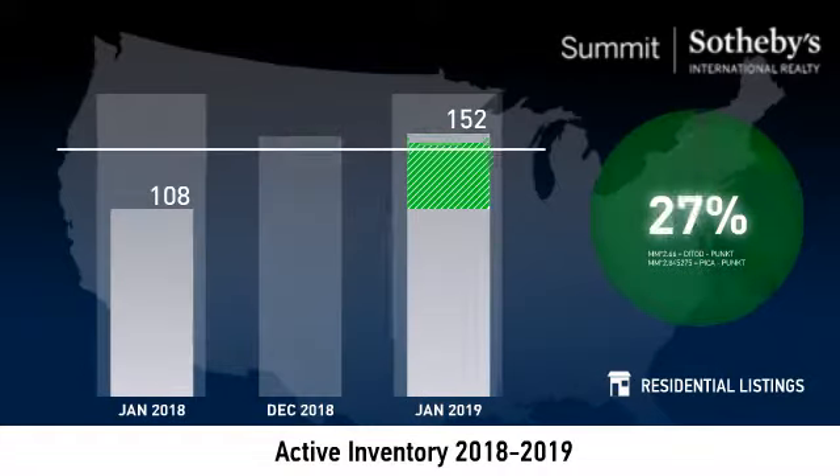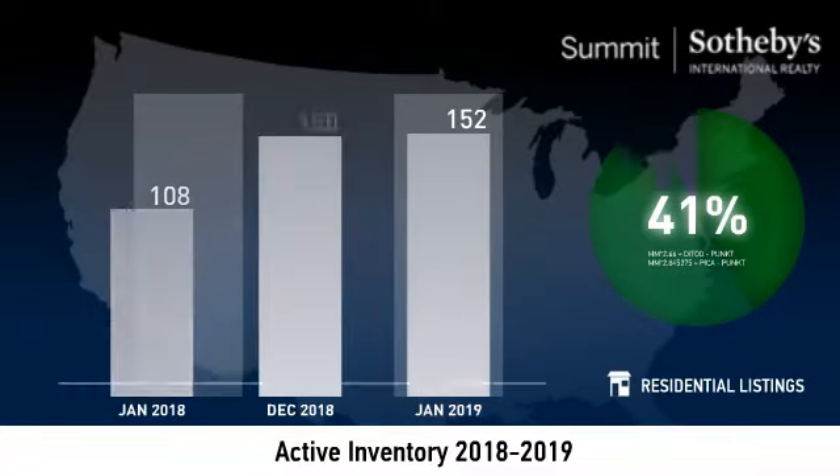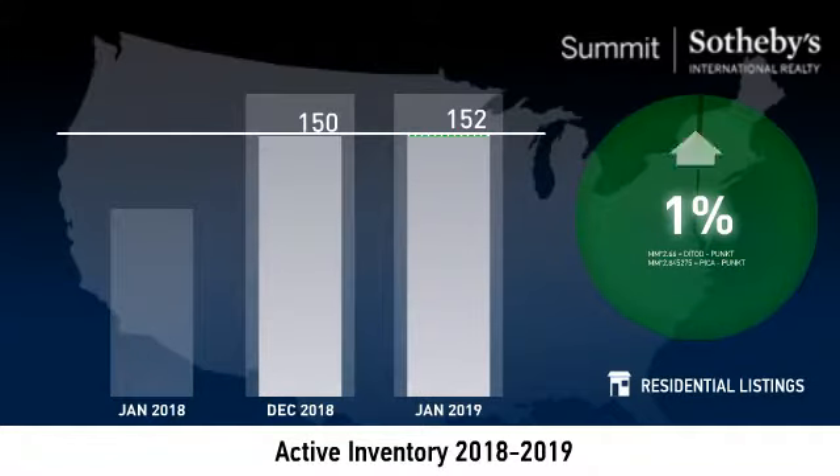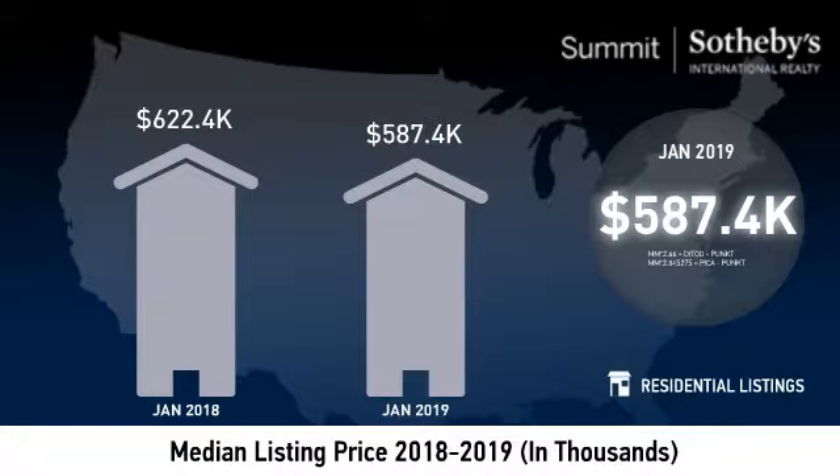The number of active listings was up 41% from one year earlier and up 1% from the previous month. This continued upward trend reflected a healthy inventory for buyers to choose from. As you can see, the median listing price for the month was just under $590,000.